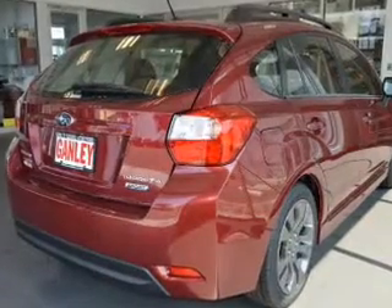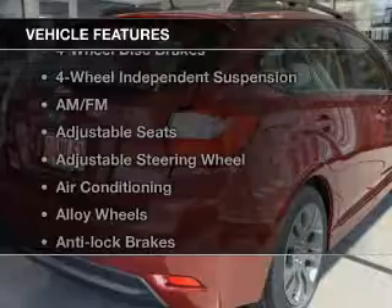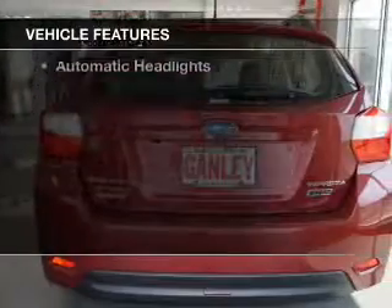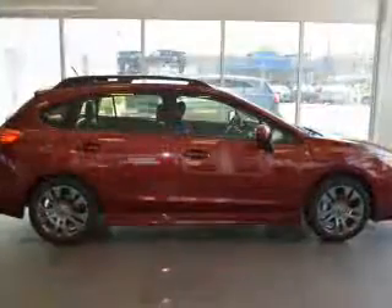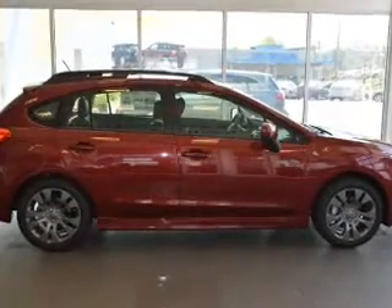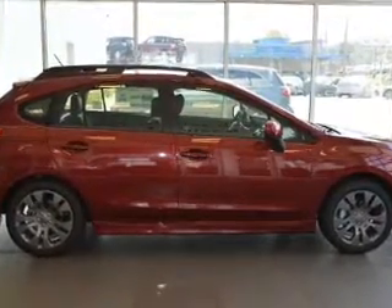Heated seats comfort you on cold winter days, plus enjoy these notable features included in this vehicle: keyless entry, power windows, cruise control, an AM-FM stereo, power mirrors, power steering, and an adjustable tilt steering wheel.